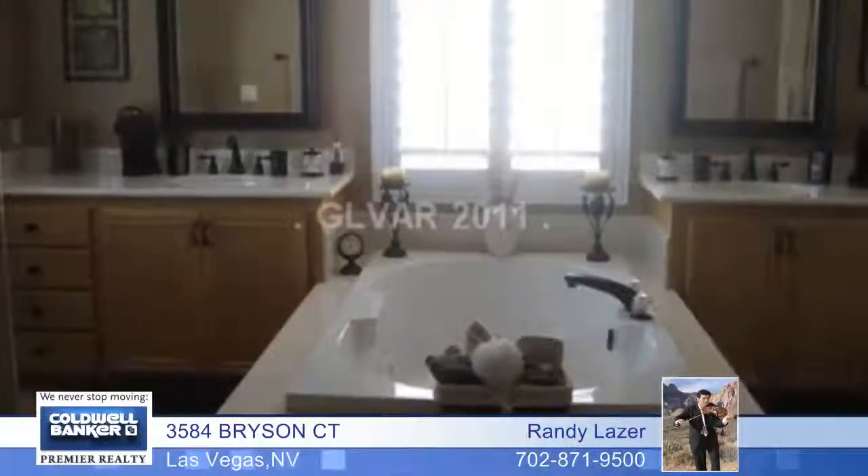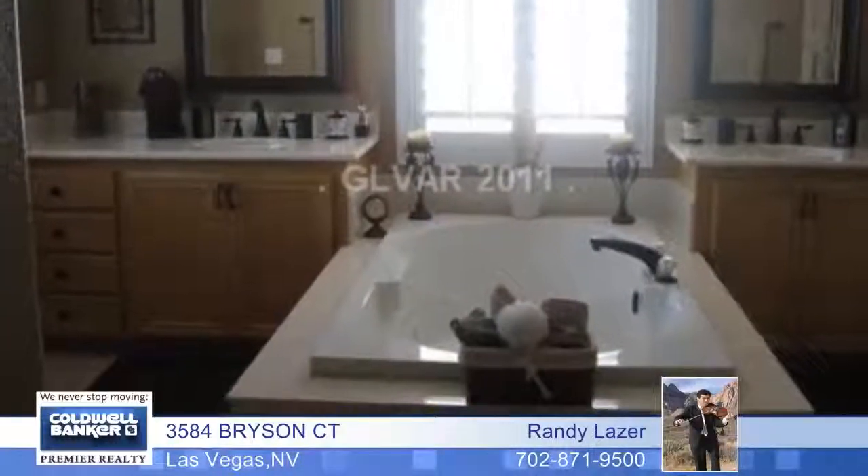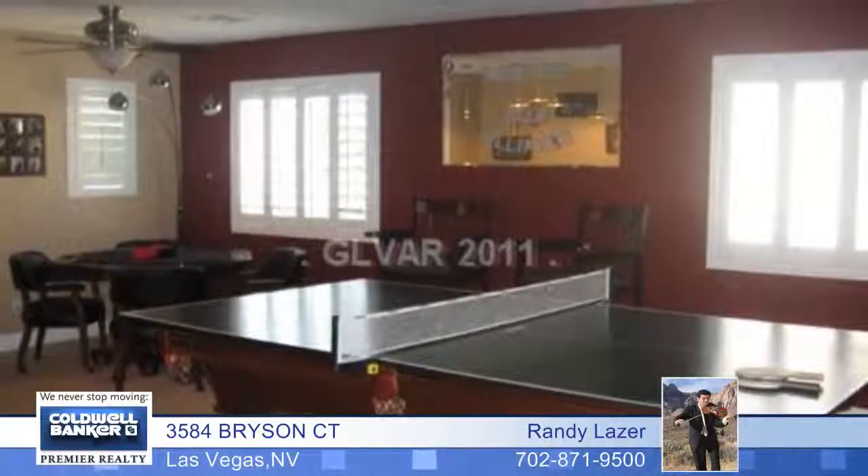This home also features a great loft and game room, a large master retreat, and over $100,000 in upgrades.